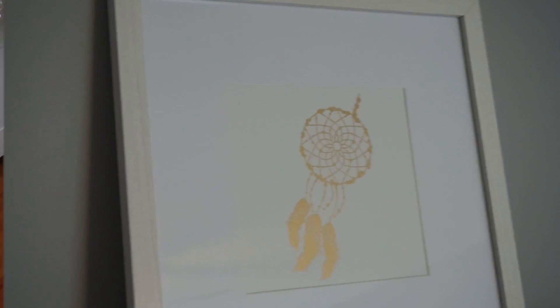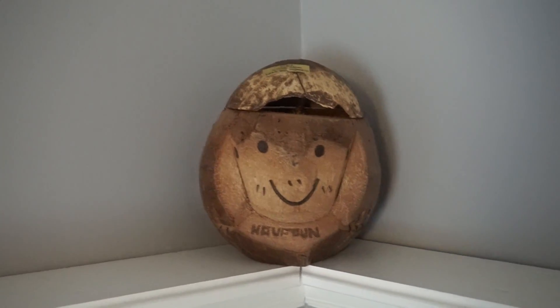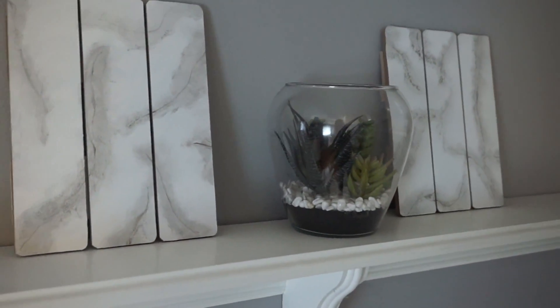On the shelves above my bed I have this picture of a dream catcher, a coconut, and these two boards and a succulent — and I actually marbled those myself.